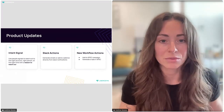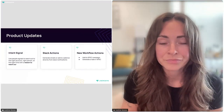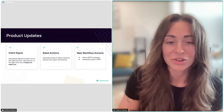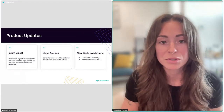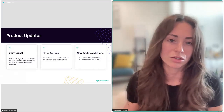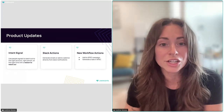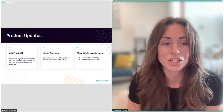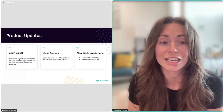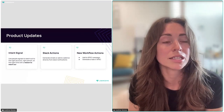We make intent very actionable for your sales team so they're never guessing what to do. With the Multi-Thread signal, we'll find the rest of the buying committee — any other relevant prospects — and make sure they're being reached out to by sales. We can even automate the whole process. Slack Actions is a really awesome feature where you can generate emails or add to cadences and sequences directly from Slack.